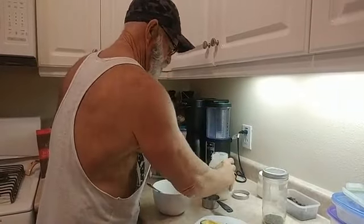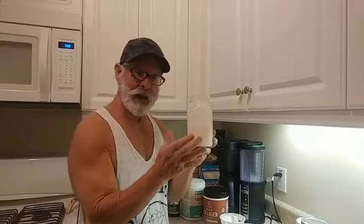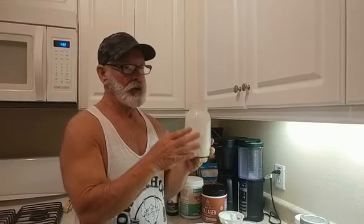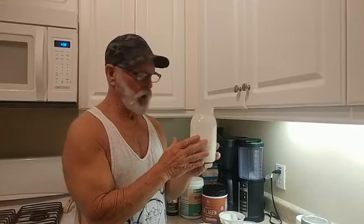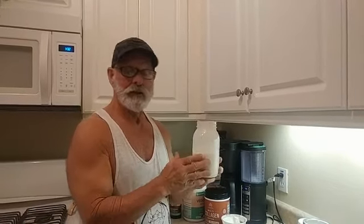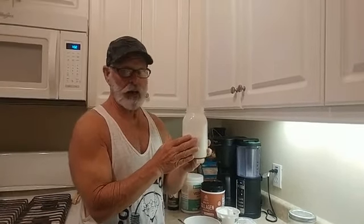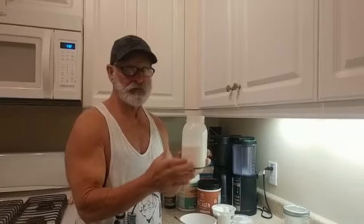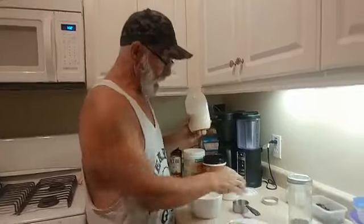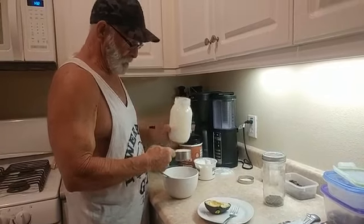The next thing I'm adding is kefir. This kefir has massive amounts of probiotics, massive amounts of minerals, and massive amounts of B vitamins. It helps keep the gut healthy — those of you with gut issues really need to be on kefir. This is homemade kefir again; we're not buying it from the store because we know exactly what's in it. I like to use about a half a cup.